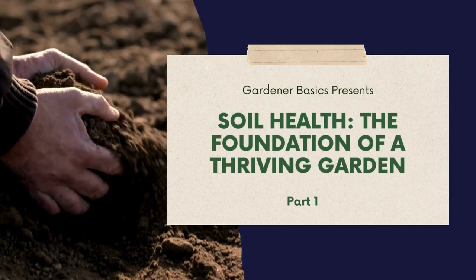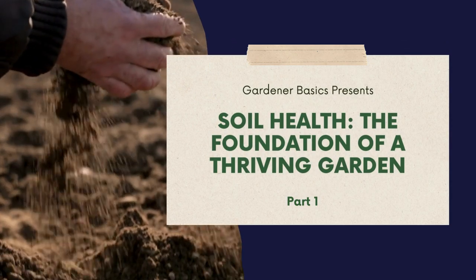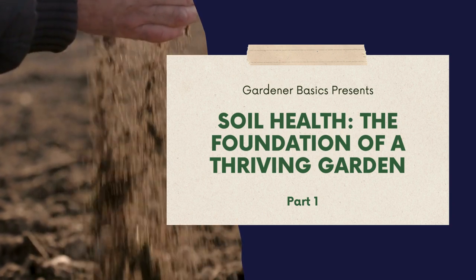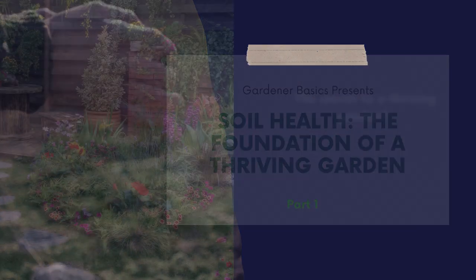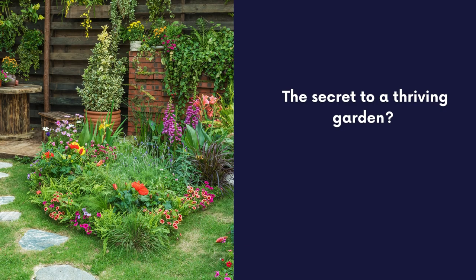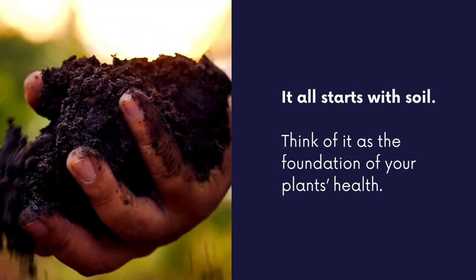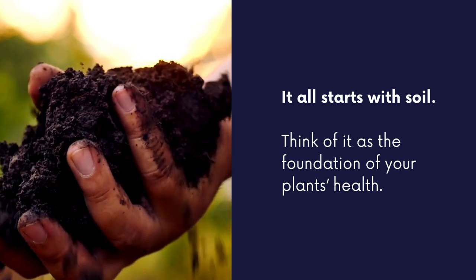Hi and welcome to Gardener Basics Soil 101 series. In this series we're going to break down everything you need to know about soil. If you're a beginner gardener you might be wondering what's the secret to a thriving garden? Well it all starts with your soil. Think of it as the foundation of your plant's health.